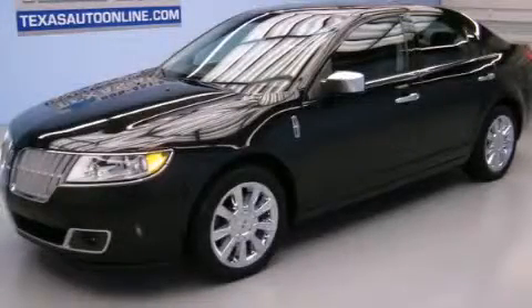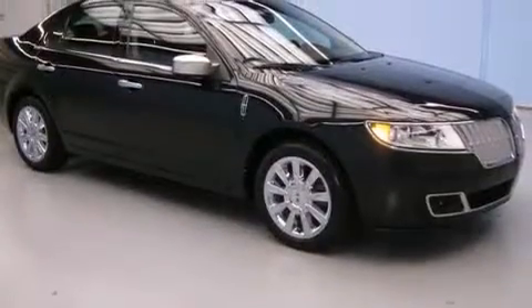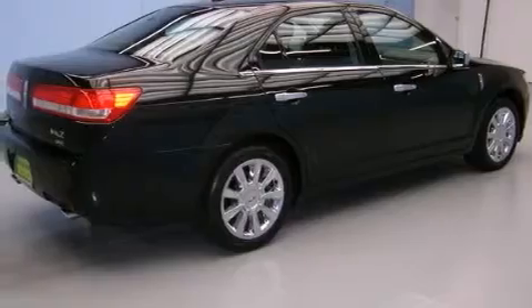This is a 2010 Lincoln MKZ, a great fit and finish. It has a 3.5-liter six-cylinder engine, an automatic transmission, and all-wheel drive.